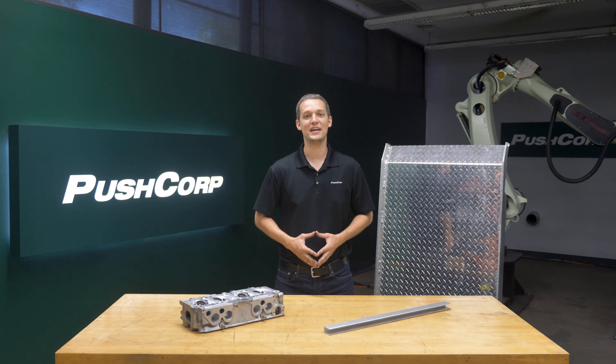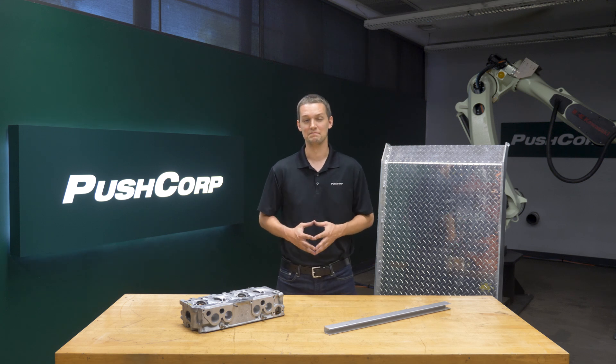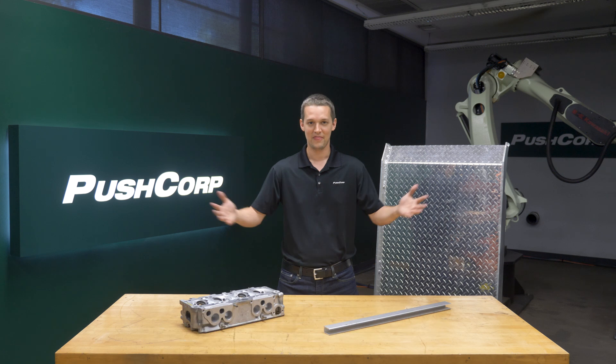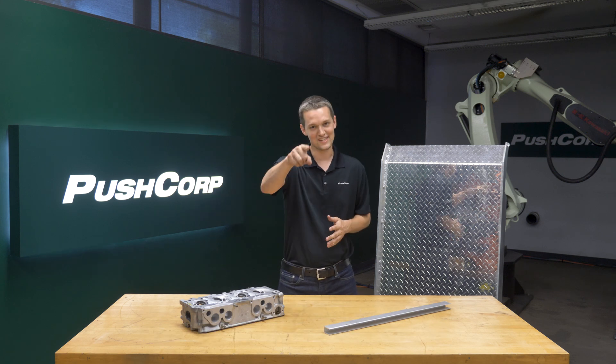We'd like to extend a big thank you to Walter for visiting our lab today. If you'd like to have a conversation about automating your material removal application, please send an email to sales at pushcorp.com. Thanks so much for joining us, we'll see you next time.